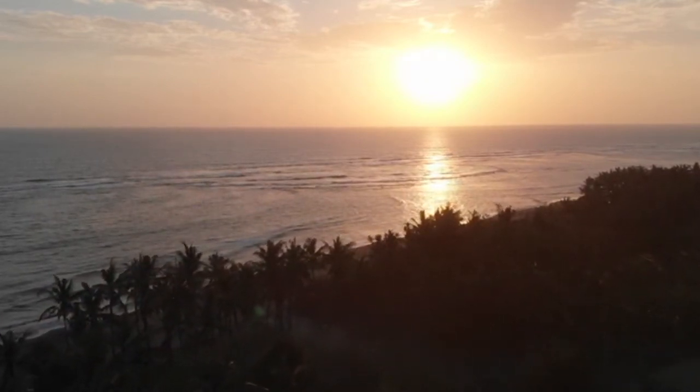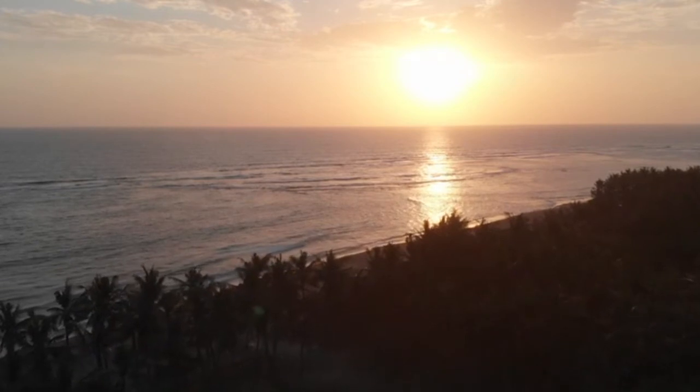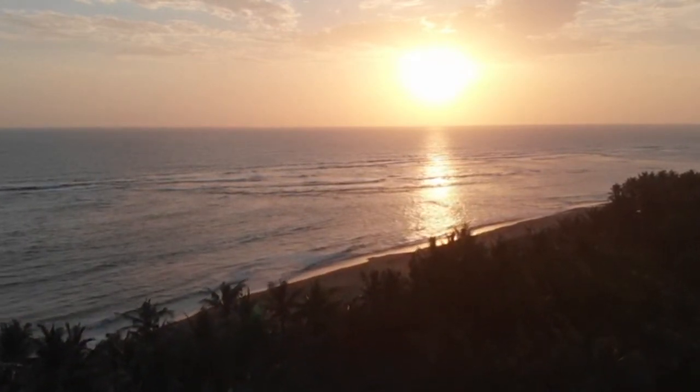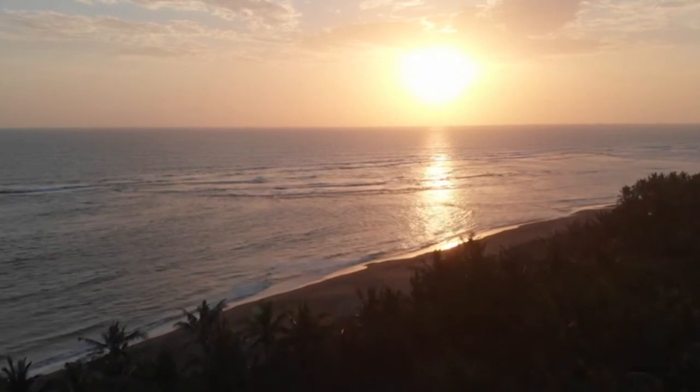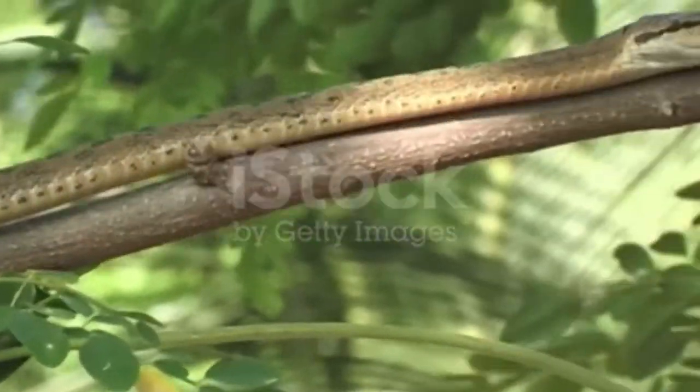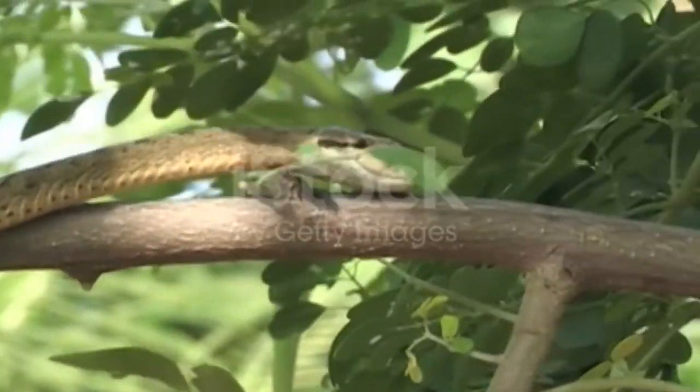It can lift its body very fast. It is a very beautiful snake. For example, when it is in a place with trees, we can't identify the leaves and the shape of the snake — so it blends in very nicely.